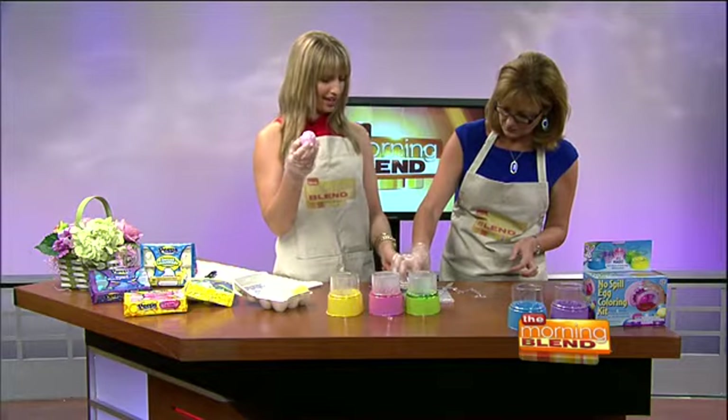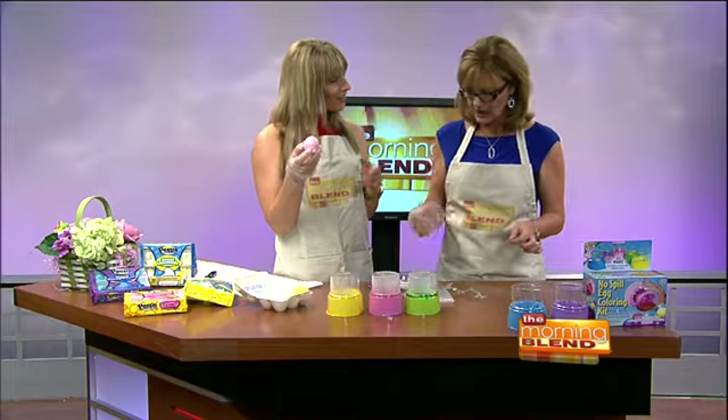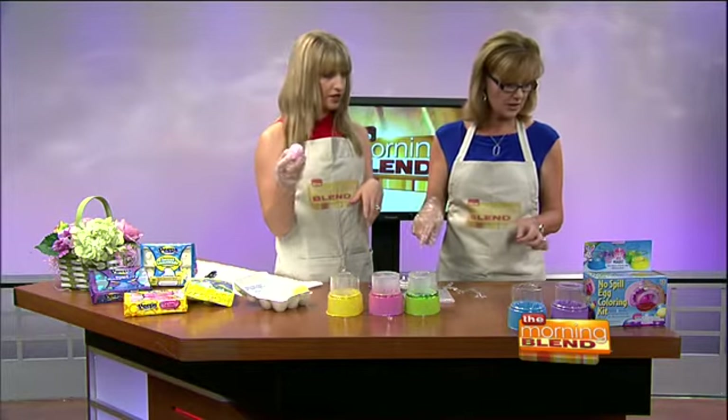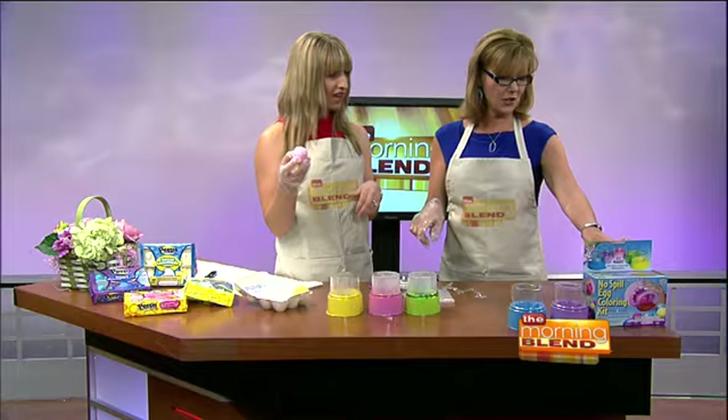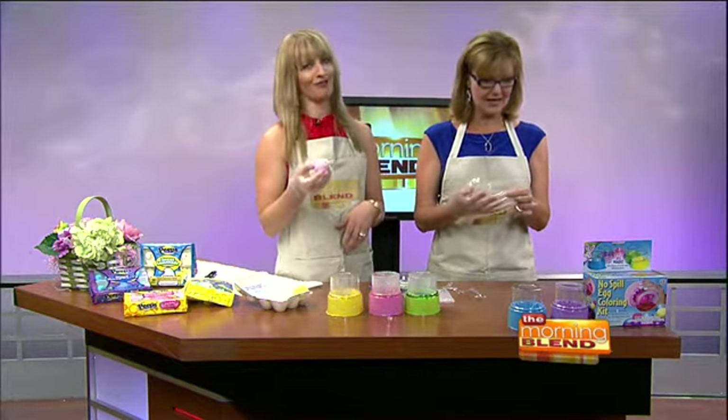I do too. And I'm sure you could probably use any kind of glitter — gold glitter, multicolored glitter. I like the fact that this kit comes with the glue, though. So this is called the no-spill egg coloring kit. There you have it. Another great Morning Blend find.